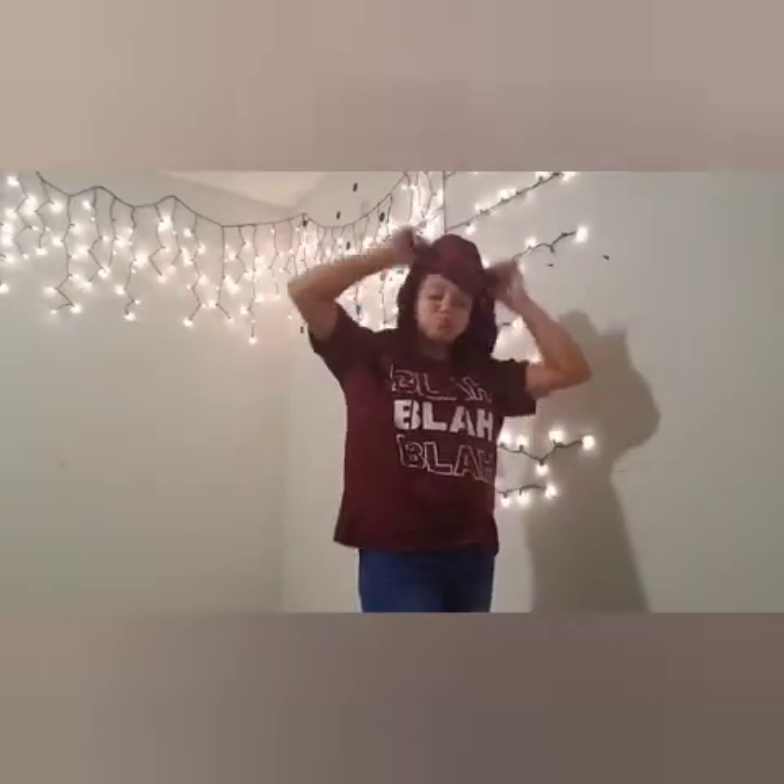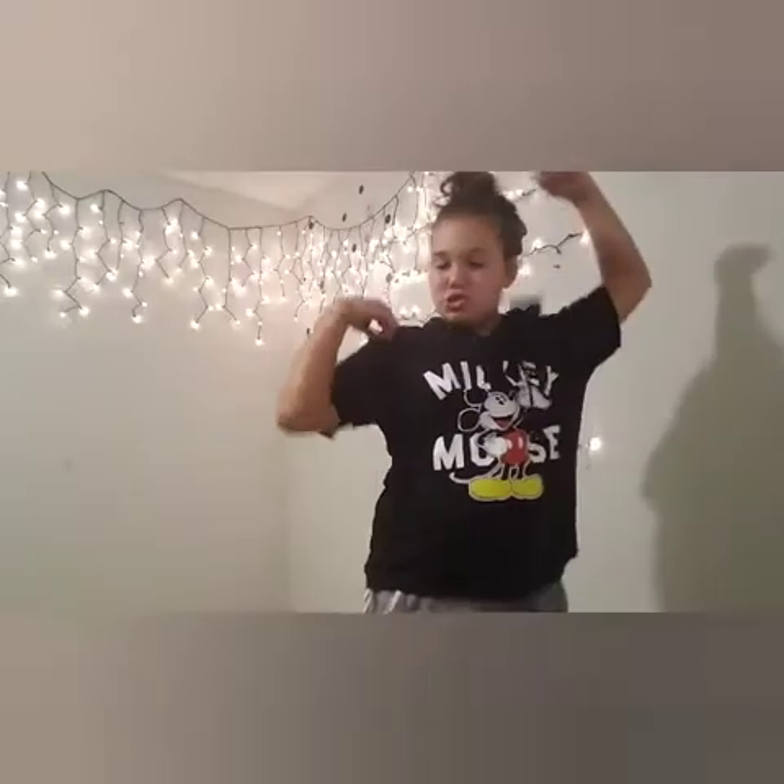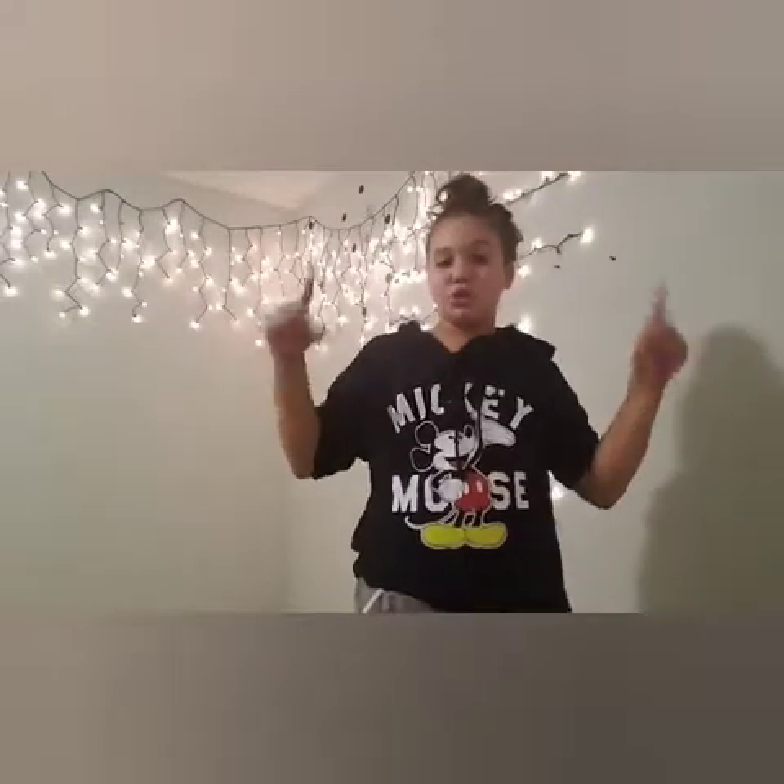I'm going to try on my last shirt and then I'm going to try on my shorts and then my last one.